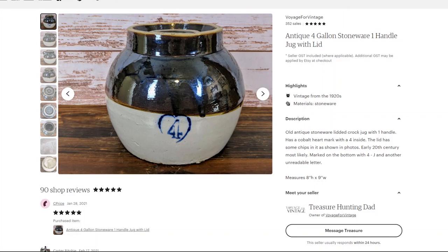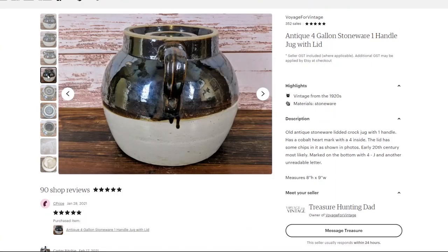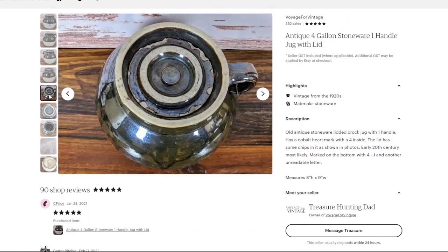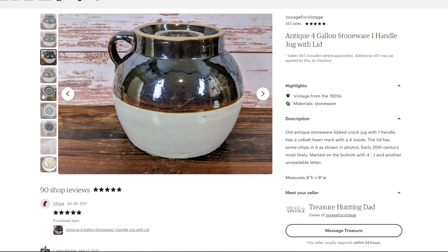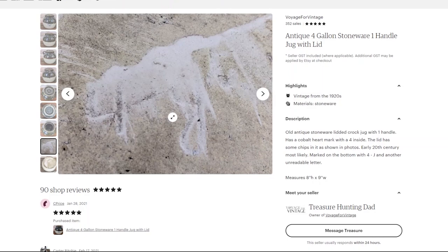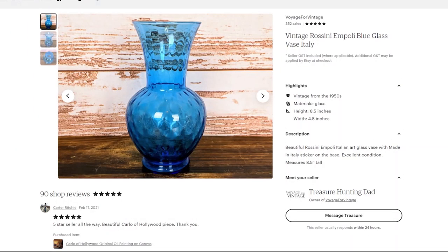My next sale was an antique stoneware jug I got at a Goodwill for eight dollars. It's kind of different given the overall style with the handle and small lid. I'm not an expert in antique stoneware — the lid did have some chips, but they're covered up depending on the angle. This stuff tends to be very collectible and I've sold a decent amount of antique stoneware pieces. I listed it a little under what I'd normally charge given the damage, at $70. After the coupon took off $10.50, I made $59.50 on that sale.